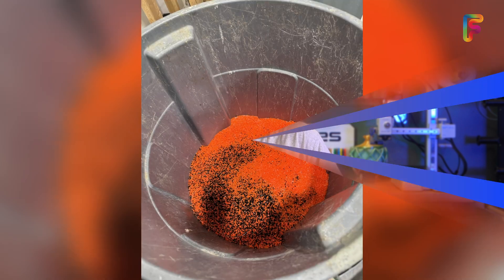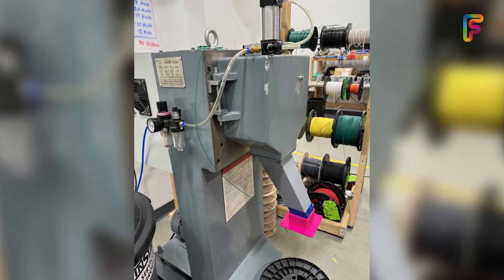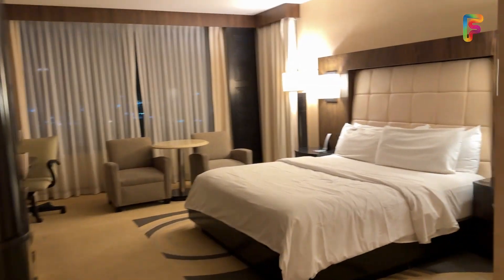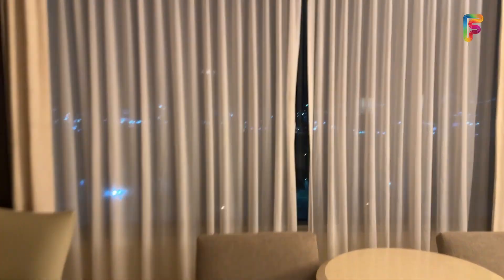We did a live stream where we talked about that for a while, and then at the end we went up to the storefront for Polar Filament and hung out with people who stopped in — just talked about filament and all kinds of great stuff. Then we went to dinner, I went back to my hotel, and I was going to gamble but was too tired again. So I went to sleep, and the next morning was Rapid TCT.